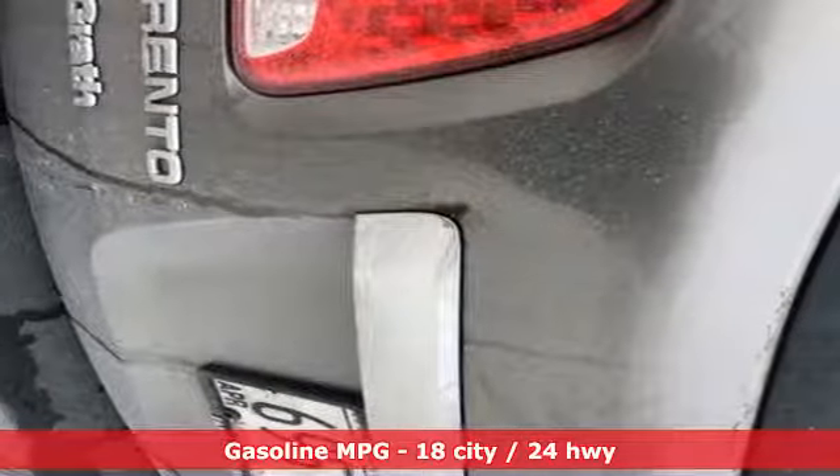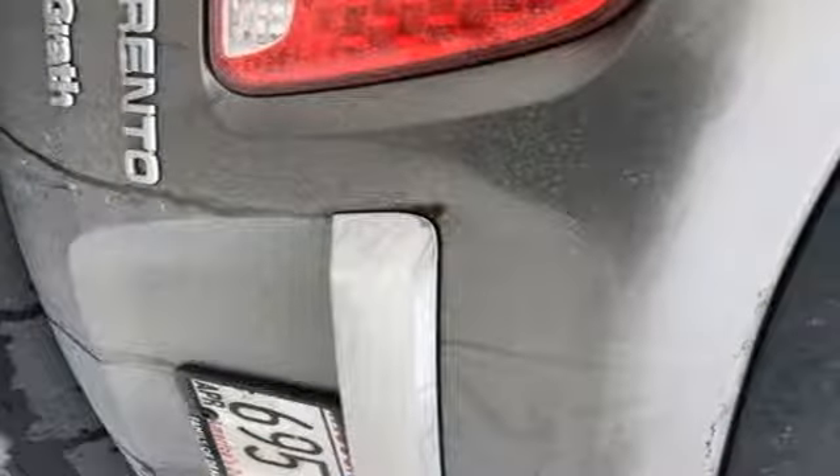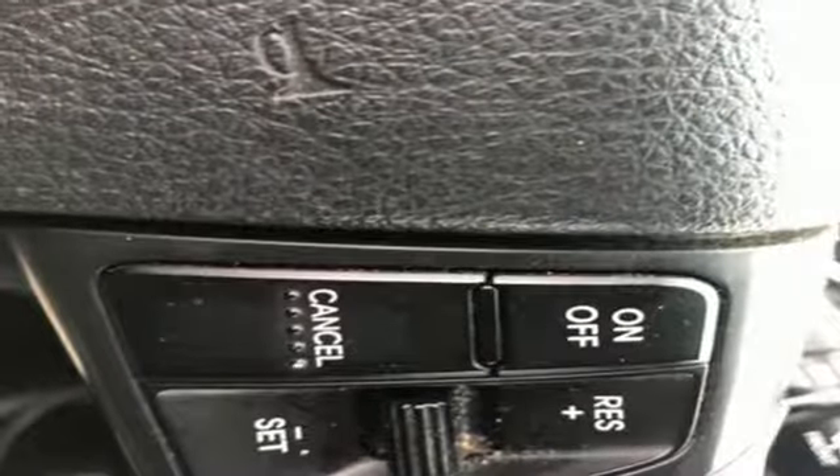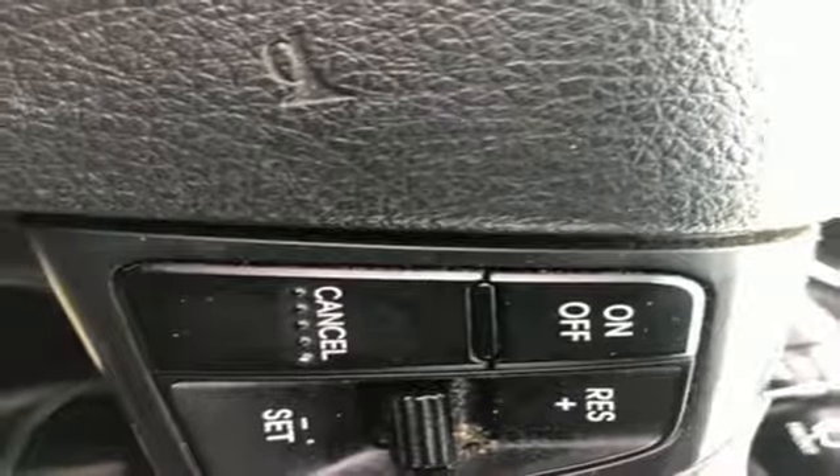Streaming audio, power heated mirrors, manual tilting steering column, wireless phone connectivity, manual telescoping steering column, V6 engine, aluminum wheels, electronic shift on the fly, and automatic transmission.